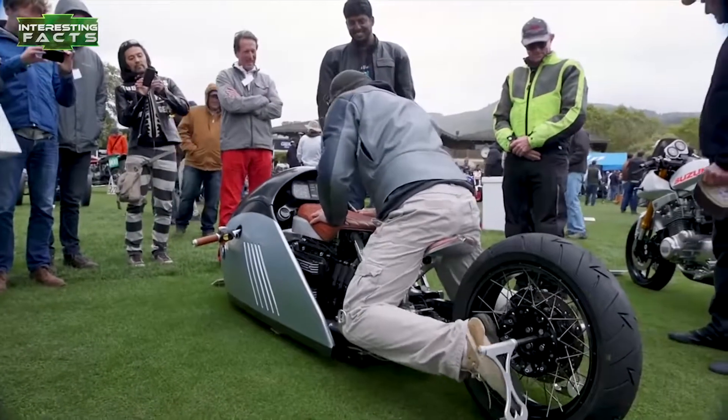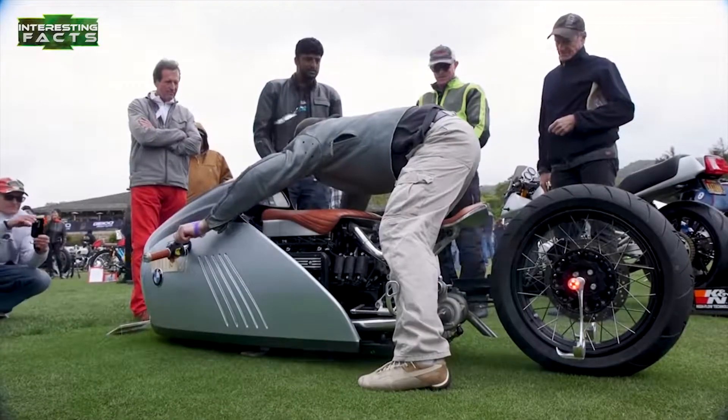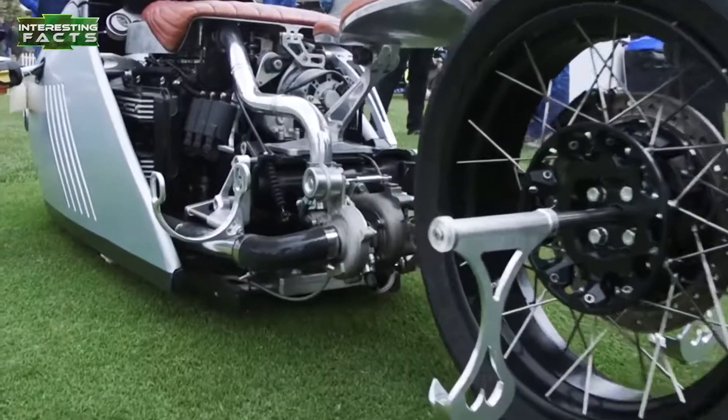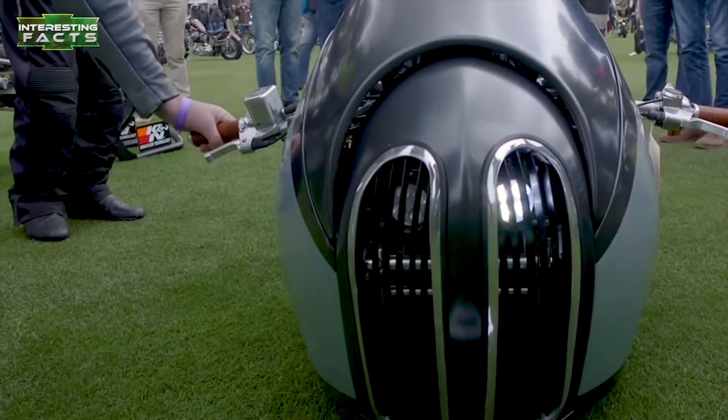This bike was designed specifically for salt-flat racing and going after the land-speed record. It was built from the concept design by Mark Atkinson. The ideas of both men have come together. So far it hasn't been tested yet, but we're certain that when it is tested, it will probably set some records.